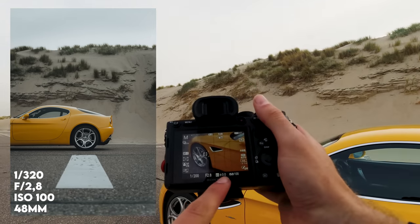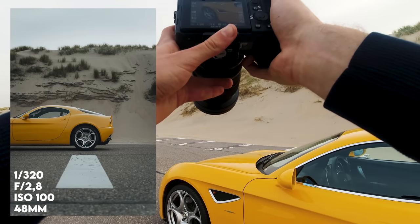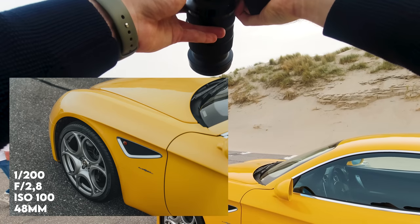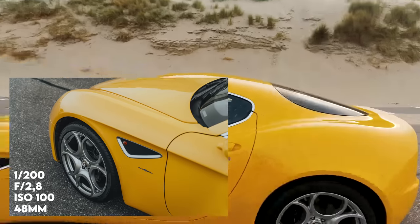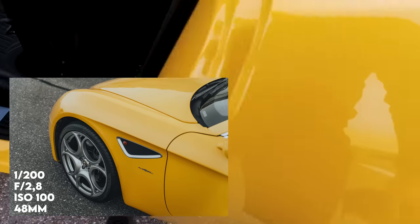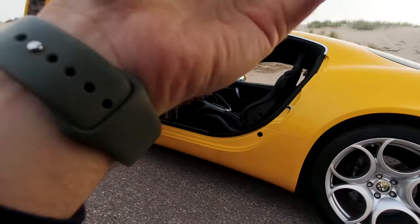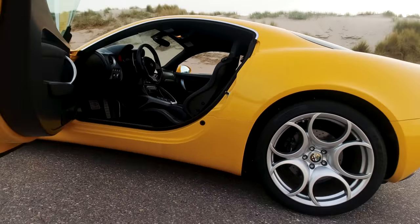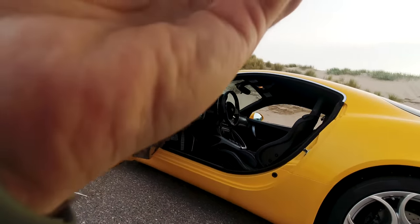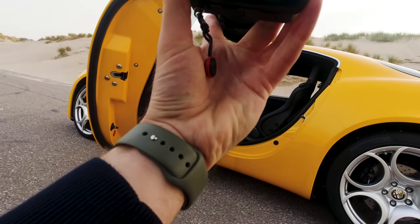I always like to look at my light meter, trying to balance it to zero. Using the door here to create some depth on the left side of the image, and also making sure I'm getting where the door ends on the right of the image.